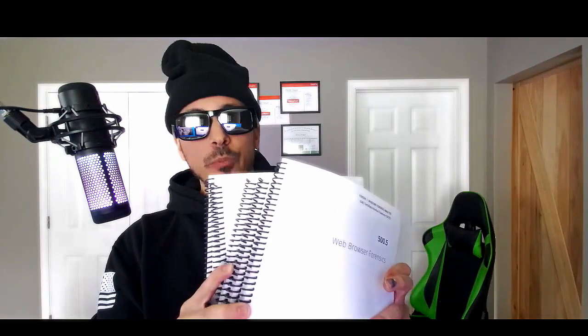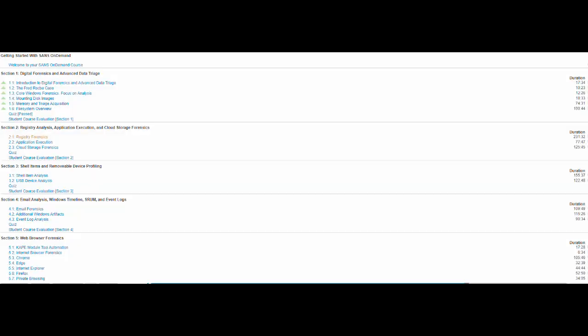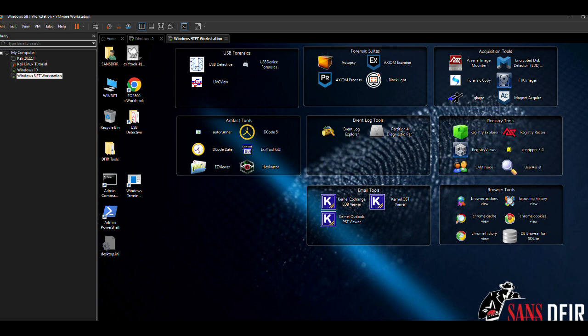So the FOR500 course — two workbooks, five binders — and then we also have online study material that we can go over, as well as tools. Hopefully I can show you guys what that looks like in a later video once we dive into it. Go ahead and take a look at some of these books — here's what it looks like on the inside.